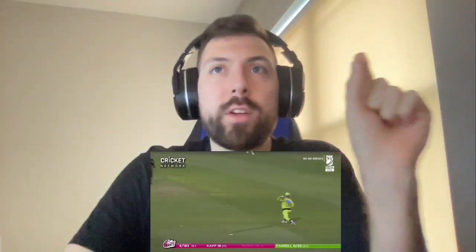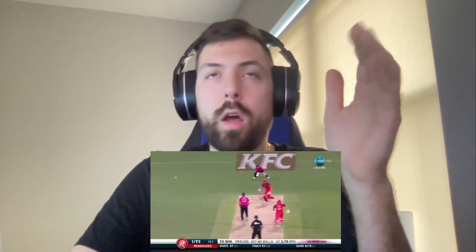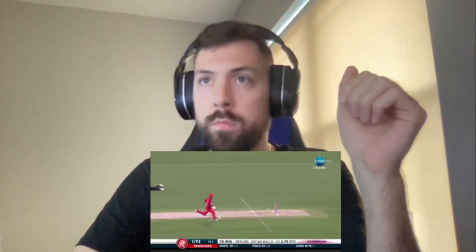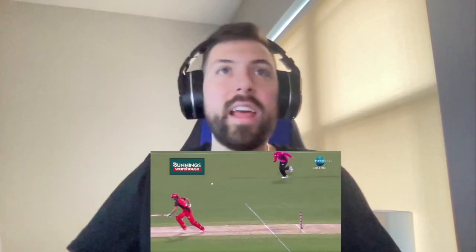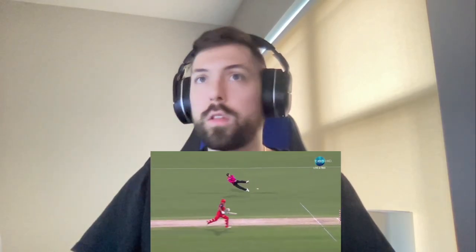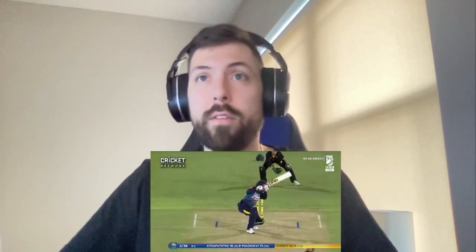Look how small of a target it is from the side! He's diving — he's diving and he hit it! The accuracy you gotta have.